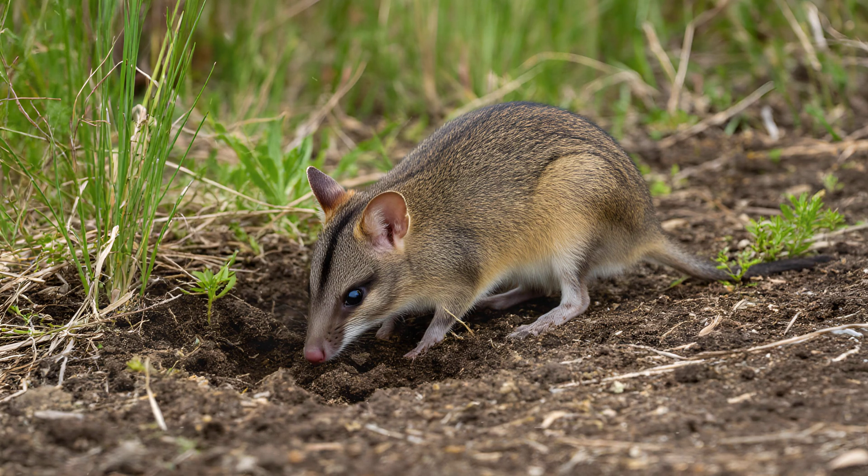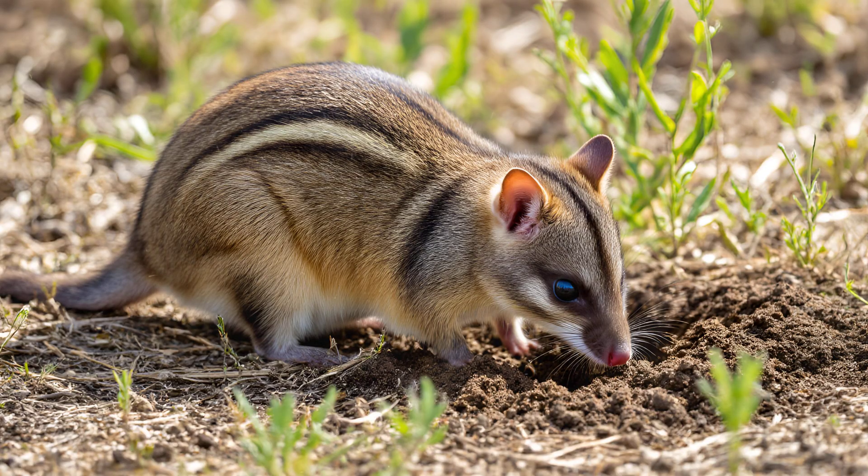These are small patches of disturbed ground — areas where soil is turned over and vegetation is exposed. This disturbance might seem negative, but it actually encourages plant diversity in places where it would otherwise be scarce.